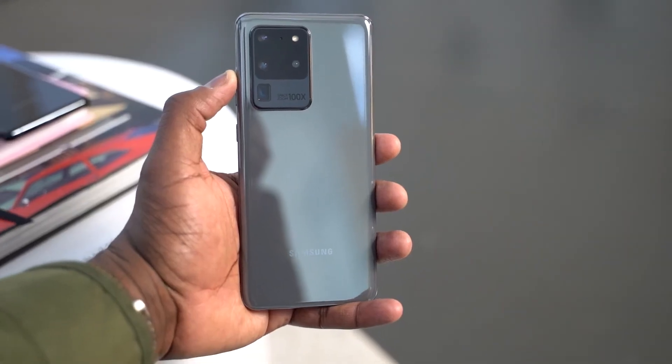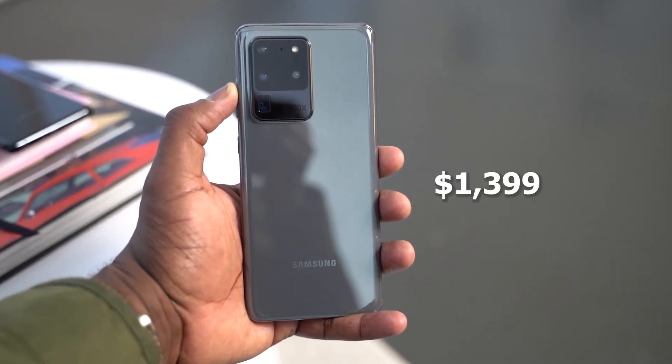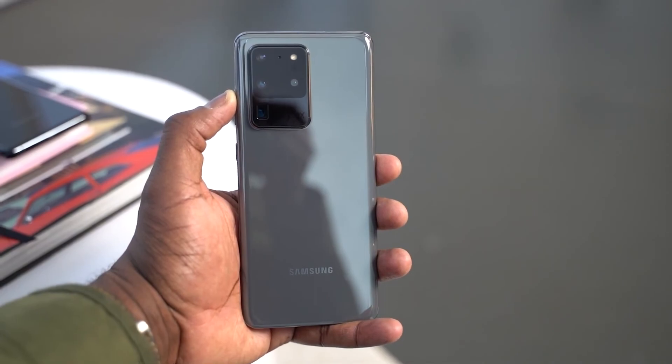So there you have it, guys — that is the battle between these two juggernauts. The Ultra looks like a complete beast. In terms of pricing, the Galaxy S20 Ultra starts at $1,399. It does come with a ton of features and it is a 5G device. Let me know what you think, and also what kind of videos you'd like to see. I'll be doing a gaming video and some more videos on the camera — we'll do a camera walkthrough. Leave your thoughts down below, don't forget to like, share, subscribe, and always enjoy your entertainment.